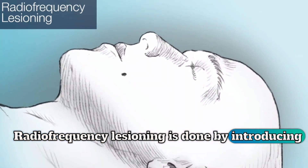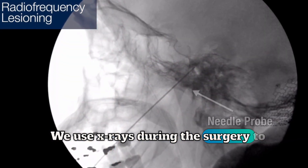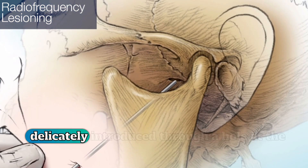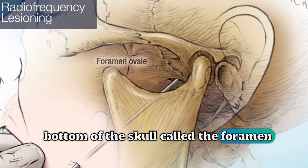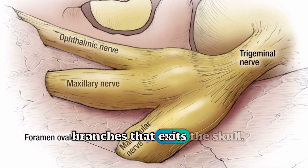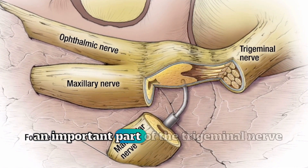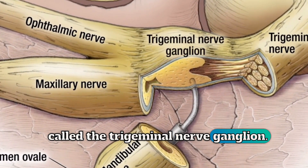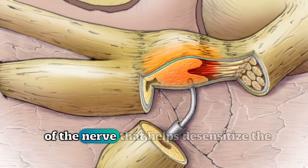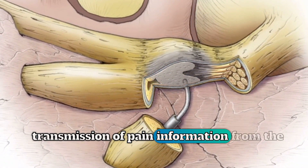Radiofrequency lesioning is done by introducing a needle probe through the cheek, the side of the mouth. We use x-rays during the surgery to guide that needle to the base of the skull. The needle is very gently and delicately introduced through a hole at the bottom of the skull called the foramen ovale. The foramen ovale is a part of the skull where the trigeminal nerve has branches that exit the skull. It's through that opening that we can introduce the nerve probe to an important part of the trigeminal nerve called the trigeminal nerve ganglion. The radiofrequency works by introducing heat, which heats up an injurious part of the nerve that helps desensitize the nerve.